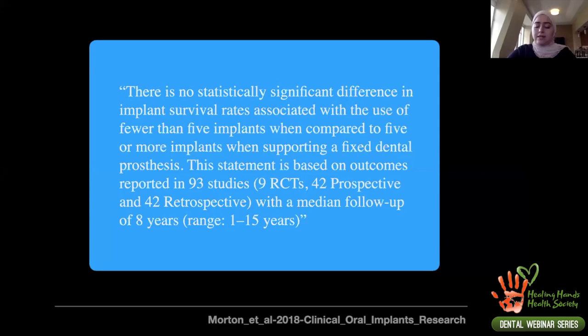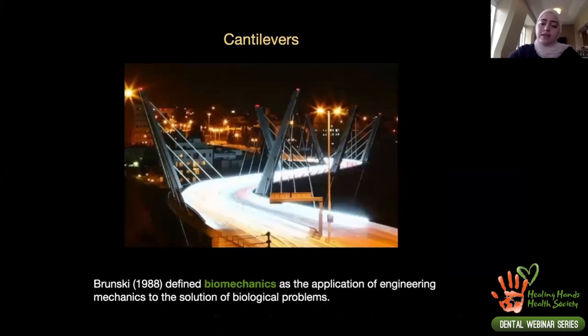This means that when design and treatment planning are correct, All-on-4 serves comparably to All-on-8 or All-on-6. Treatment must be customized to patient needs. Discussing number of implants immediately raises the topic of cantilevers — in All-on-4 or All-on-6, for example, you must cantilever the molar area because there is usually insufficient bone for posterior implants. Implants are placed more anteriorly, and the second premolar, first premolar, and first molar areas require a cantilever. We must apply biomechanical engineering solutions to this biological problem.